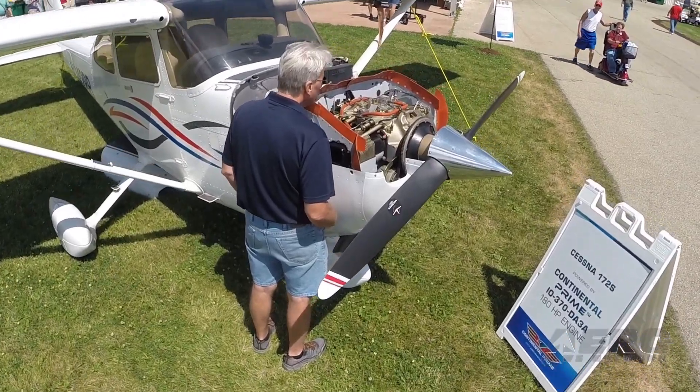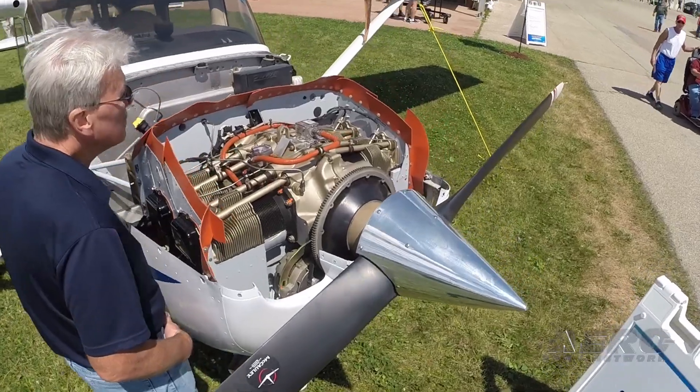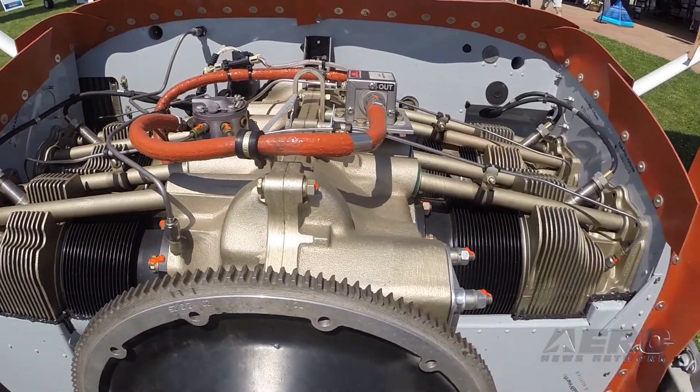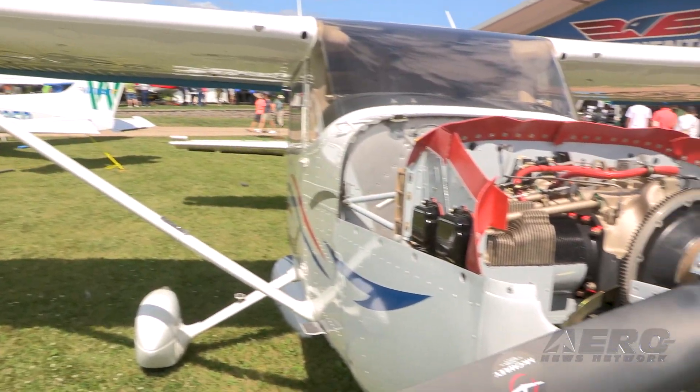We've had a great show here and the biggest response is the prime engines. We've certified the prime engines for the Archer and we announced the STC that will be obtained in September for the 172, so a lot of interest in that. We knew it was going to be very effective for fleets, but a lot of flying clubs that have 172s are really excited and we've actually taken some pre-orders for it — exciting times as we bring more value to the aviation industry.